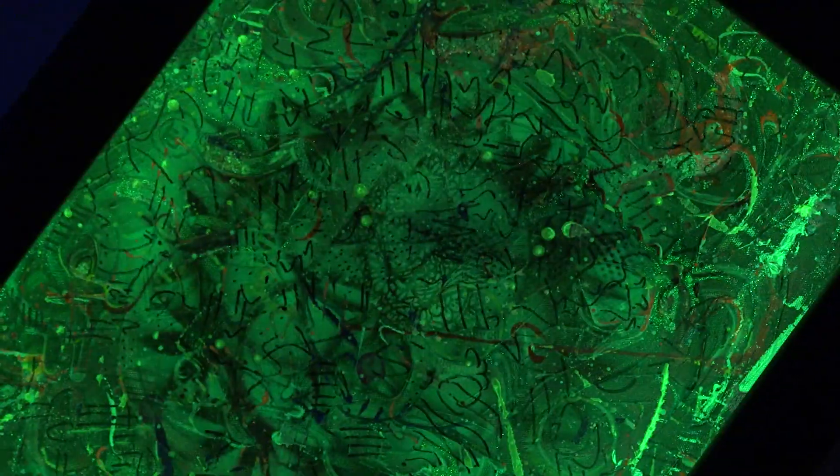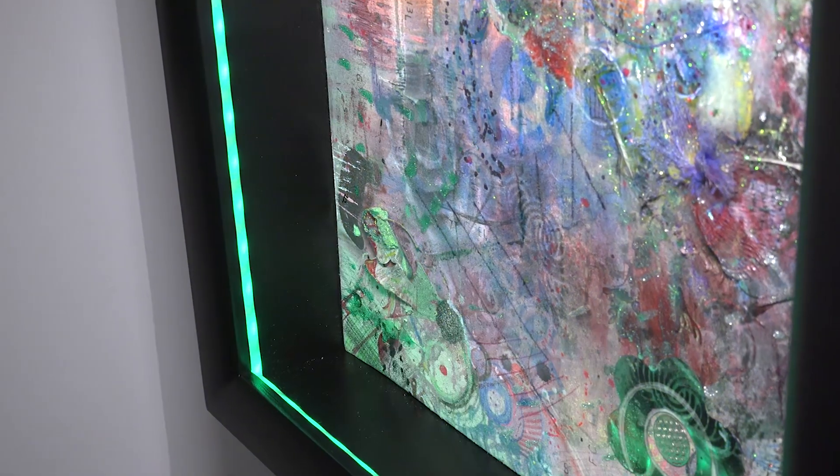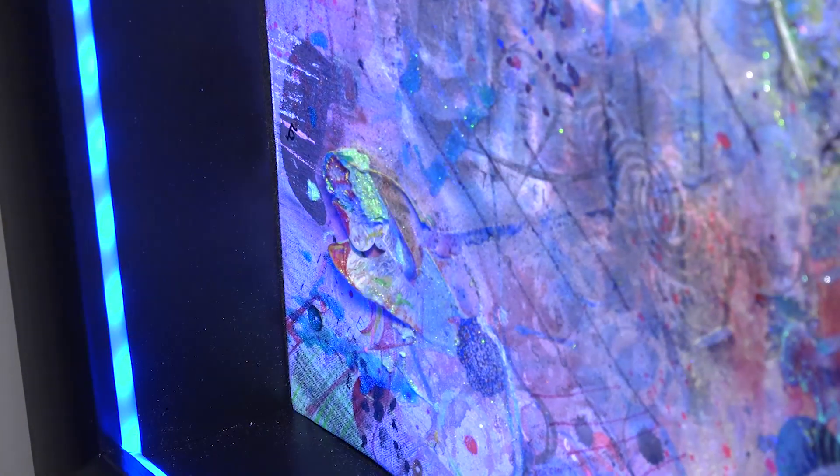It wasn't until my first juried art show where I began looking for some outside lighting sources so that I could show my art to the public, when I found a revolving light that actually had all the colors — red, orange, green, blue, amber, UV — and I sat down and shined that light onto my paintings.